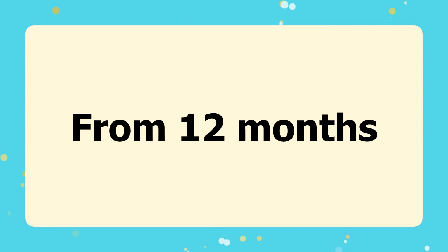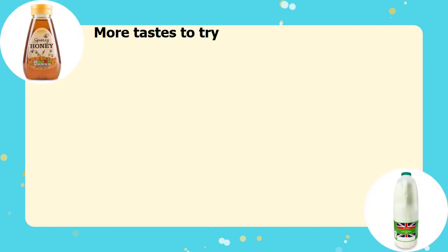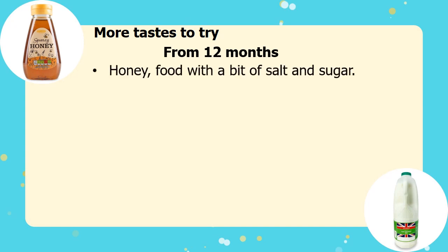There are some foods that can be introduced gradually to babies and toddlers from 12 months to 5 years, and some to avoid. Once baby has turned 1, you can start to introduce honey in their diet, and foods that are flavoured with just a little bit of salt or sugar.